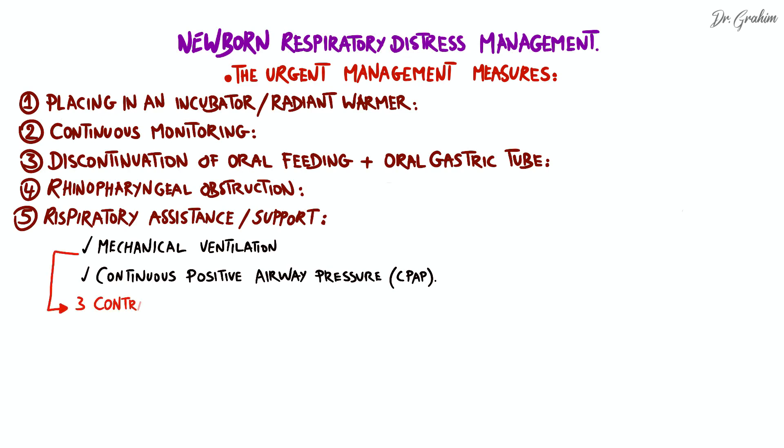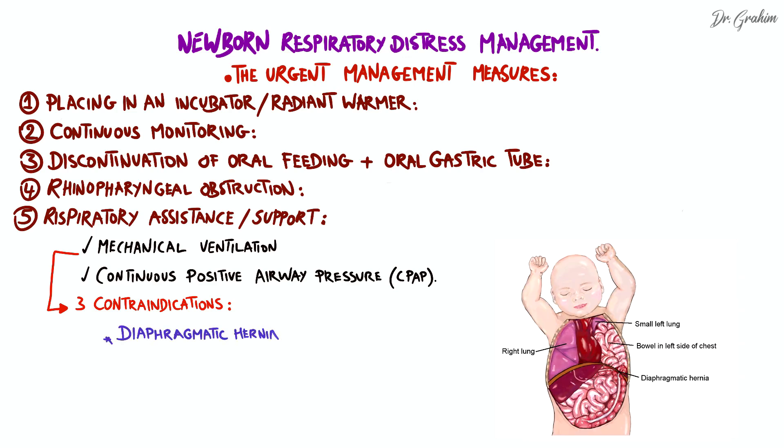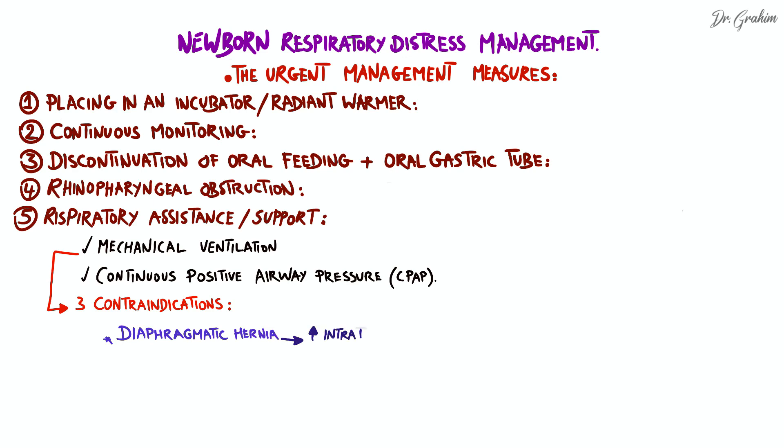There are three major contraindications to mechanical ventilation in a newborn to be respected. First, diaphragmatic hernia is a severe malformation where part of the abdominal organs ends up in the thorax through an abnormal opening in the diaphragm. Mechanical ventilation can worsen this condition by increasing intrathoracic pressure, which can further compromise respiratory function and lead to deterioration of the newborn's condition.